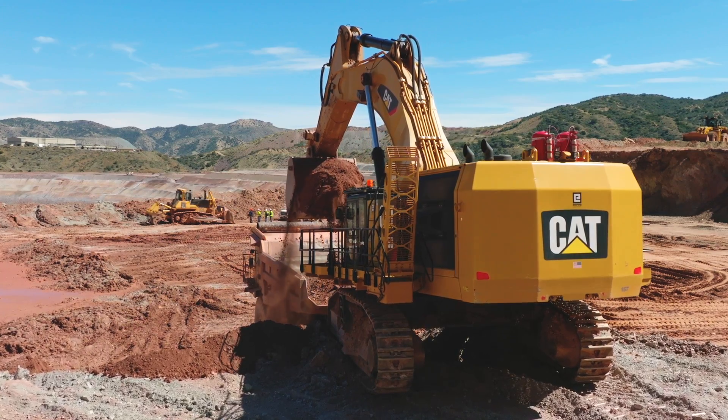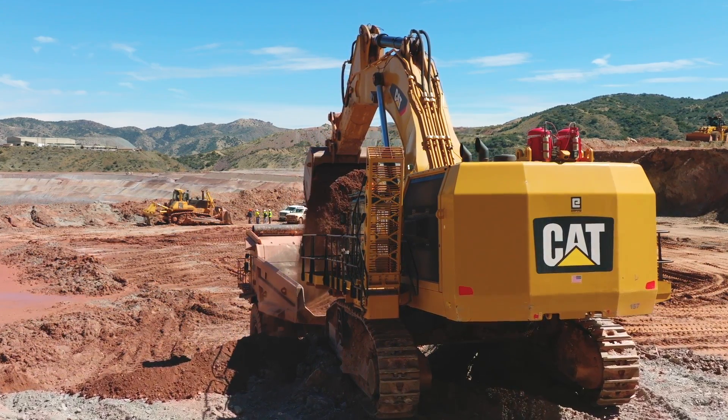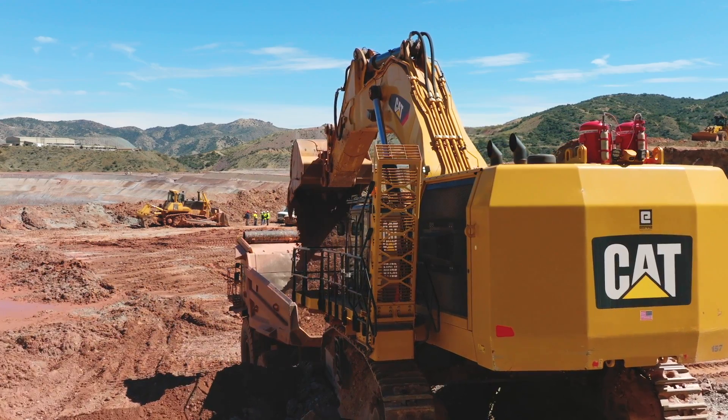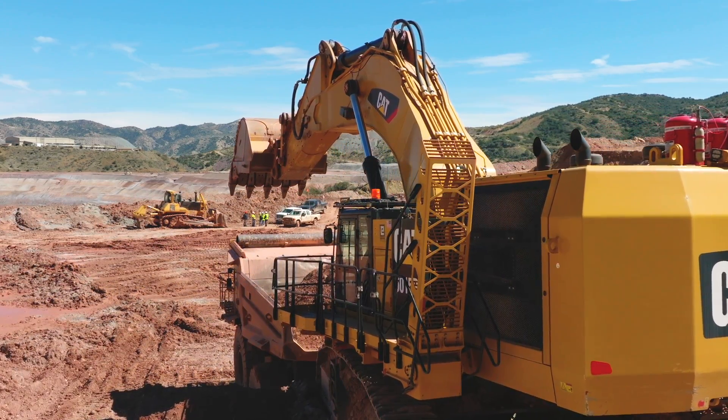One of the perks Andrew enjoys while operating the 6015B is listening to 80s music on the built-in radio. Moreover, Andrew appreciates that the 6015B is easier on his back compared to the machines he has operated in the past.